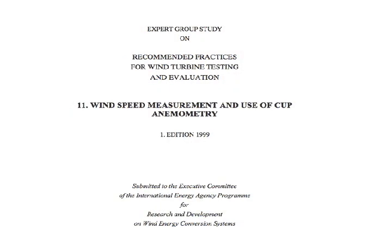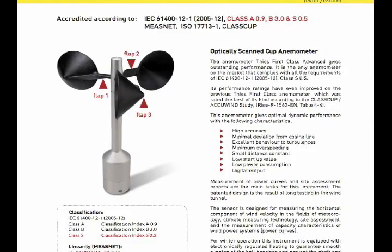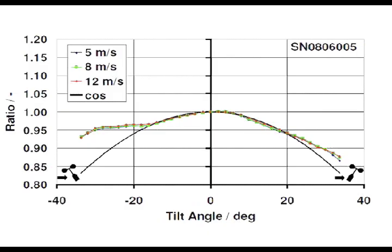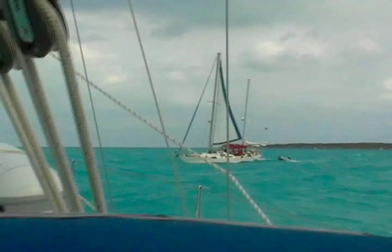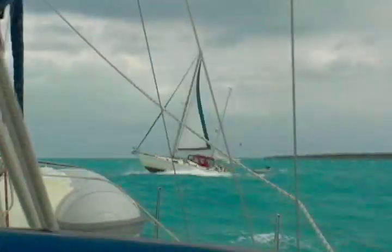Unfortunately, the scientific evidence shows that cup, ultrasonic and propeller anemometers are not accurate when tilted. Even if the wind is constant, the anemometer slows down when it leans away from the wind. When things get wild out there, you need accurate information on wind angles and tacking routes.